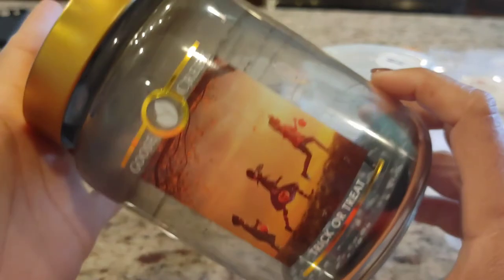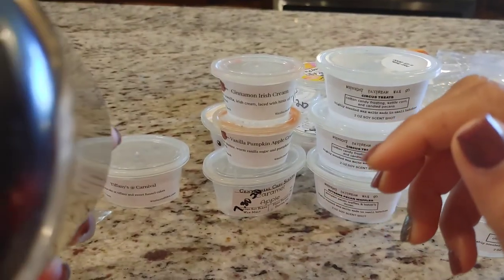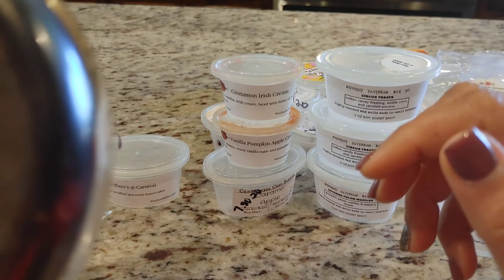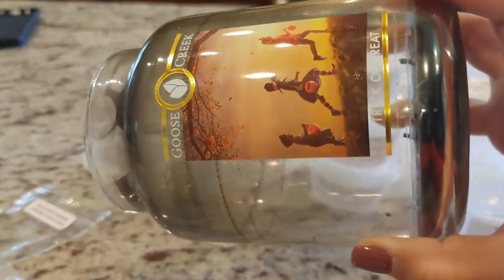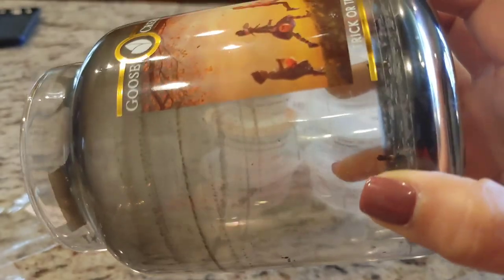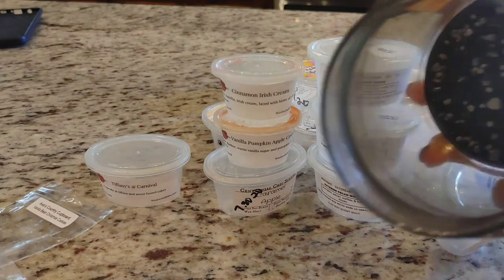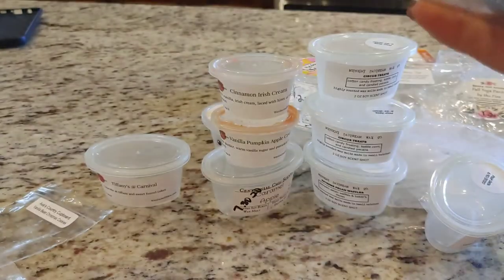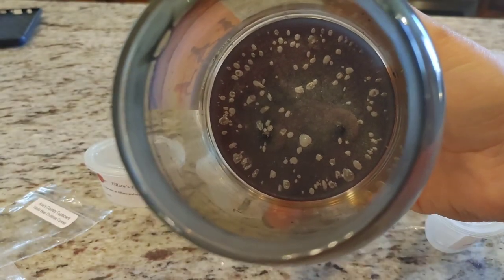I do have one candle — this is Goose Creek's Trick or Treat. There aren't scent descriptions on this, but I feel like it's some type of apple blend. This is what it looks like after fully burning. I did have to wipe it out a couple of times because the soot was just too much. The wicks kind of shifted as you can see, and the wicks are pretty mangled.